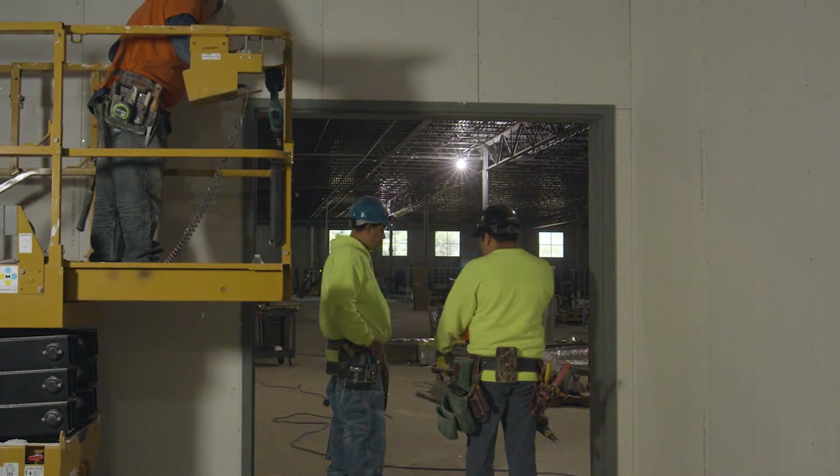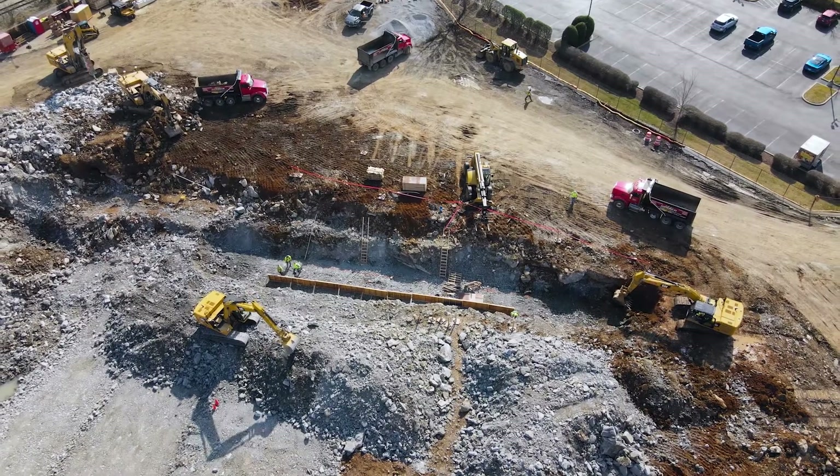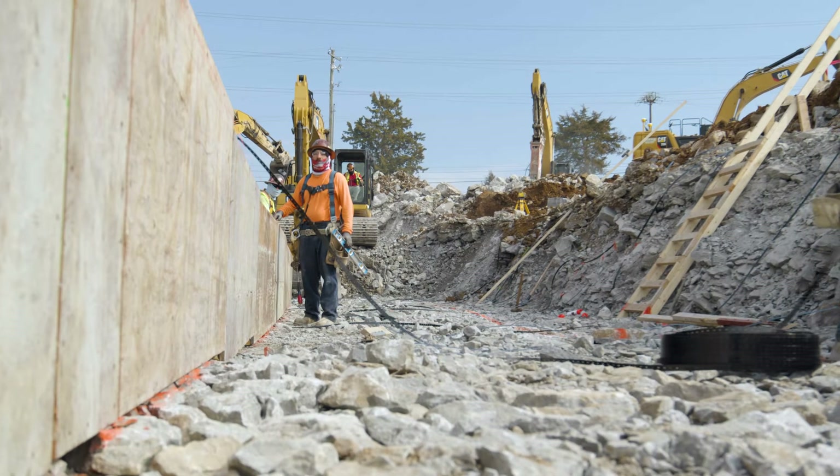Never position yourself between moving and fixed objects. Always wear high visibility clothing. For excavations, never enter an unprotected trench or excavation five feet or deeper without an adequate protection system.